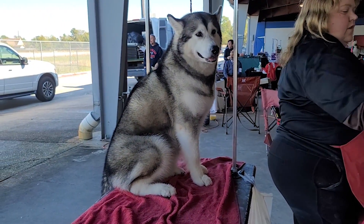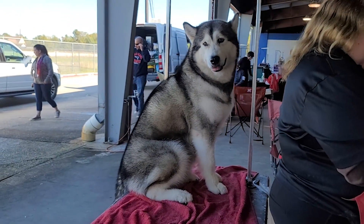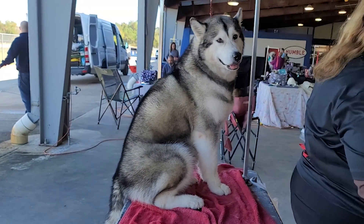Các bạn đã trả lời đúng rồi đó. Nó có 2 dòng: dòng thứ nhất người ta gọi là Alaskan Malamute, và dòng thứ 2 là Siberian Husky.